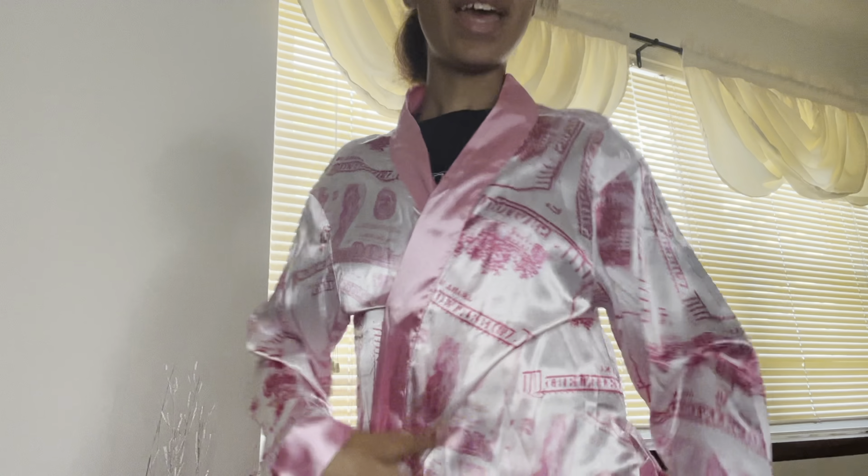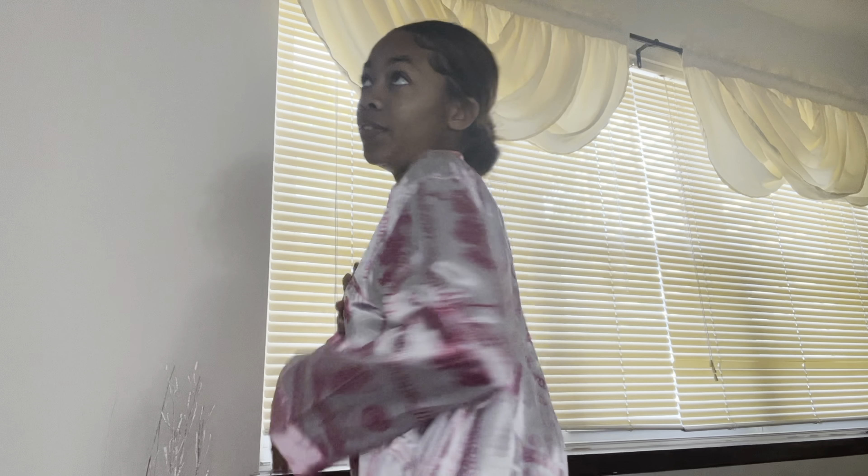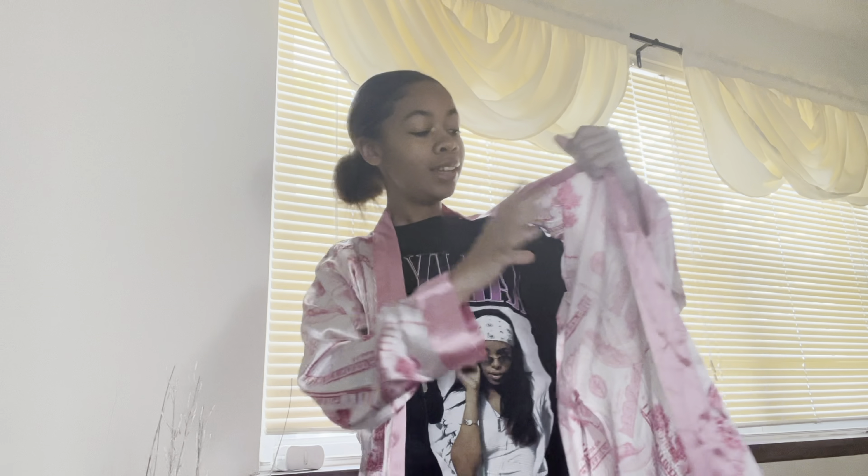Another thing that I brought is going to be this really cute satin pink money robe. It is really giving sleepovers — so if you need to do some late night runs in the dorms to get some snacks or whatever, you could just throw this on and then you'll be good. It's a really thin material, so it's really nice. Definitely give this a nine out of ten.